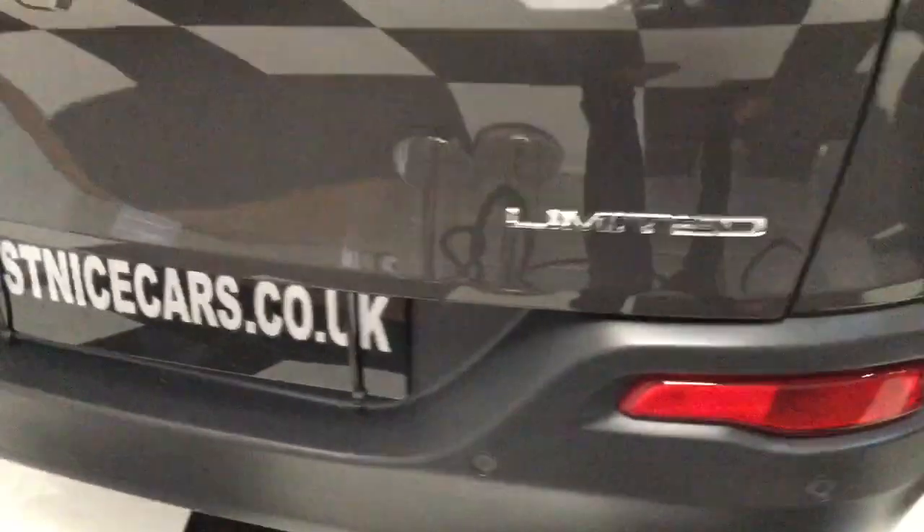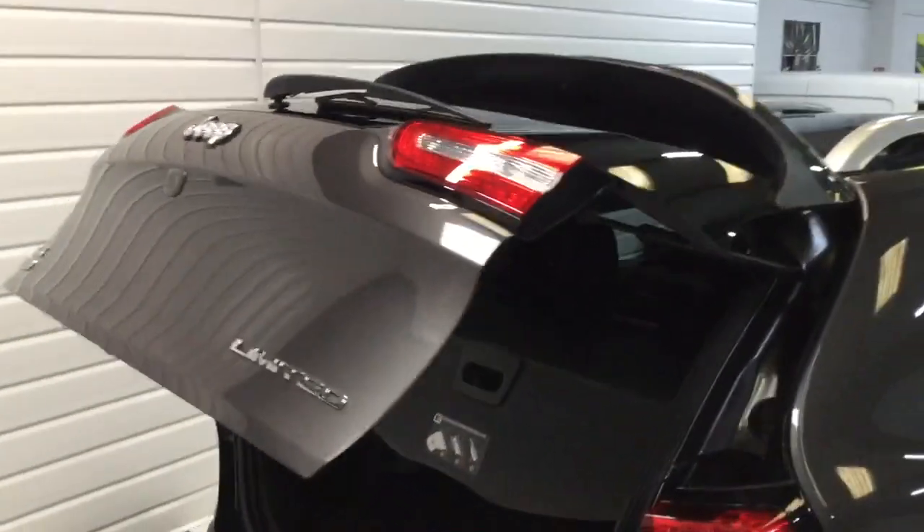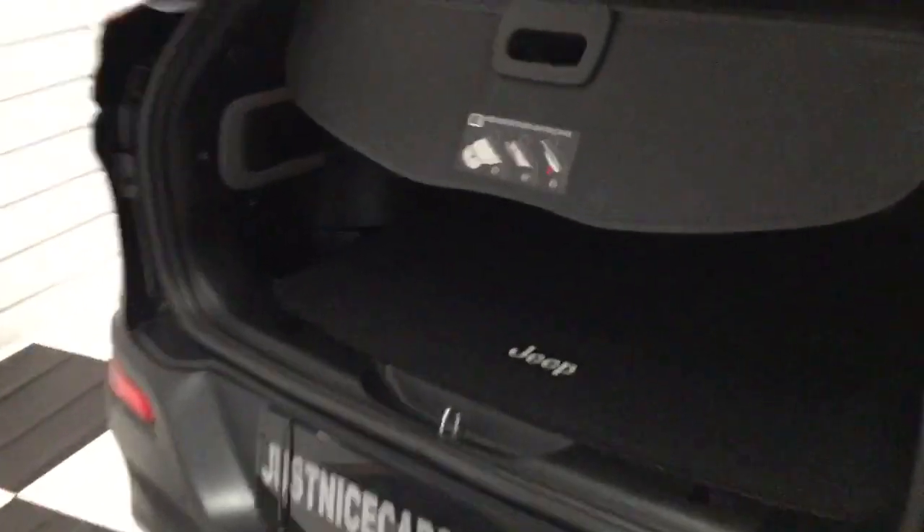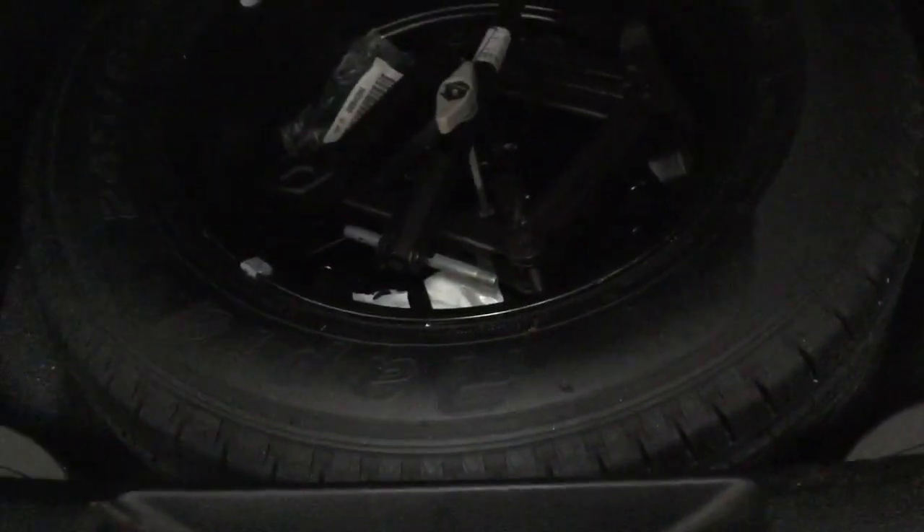There's the rear camera below the Jeep badge on the tailgate. There we go, power boot — I think you can do that off the key as well. Lovely clean inside, all the plastic, no scratches. It's got the carry system there, and a little button to close the tailgate. It's got a carpet mat over the top and underneath there's a full-size spare wheel.